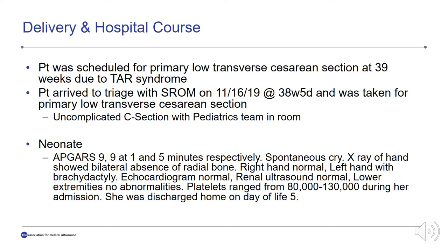The patient was scheduled for a primary low transverse cesarean section at 39 weeks due to the thrombocytopenia absent radius in the fetus. She arrived to triage with spontaneous rupture of membranes with clear fluid on November 16, 2019 at 38 weeks and 5 days, and she was taken for primary low transverse cesarean section. The cesarean section was uncomplicated. The pediatrics team was available and the neonate delivered with APGAR scores of 9 and 9 at 1 and 5 minutes. Spontaneous cry was noted, and the baby was brought to the NICU for further workup. Imaging was performed.